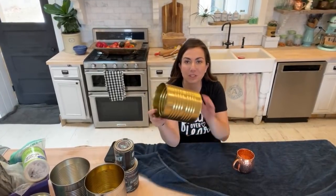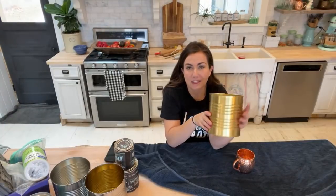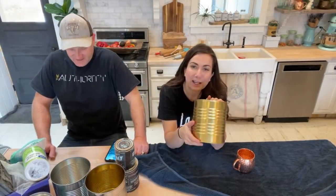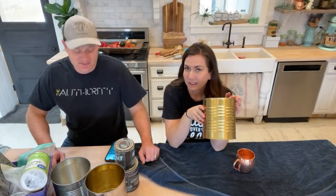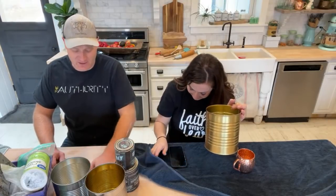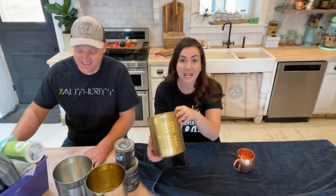We are working on some number 10 cans today. If you're new here, make sure that you hit that subscribe and notifications button. We go live every Wednesday at 10 a.m. and we take junk and we turn it into home decor that we either sell or use. Sarah comes through on chat — that Paris chat is all of our friends we went to France with.